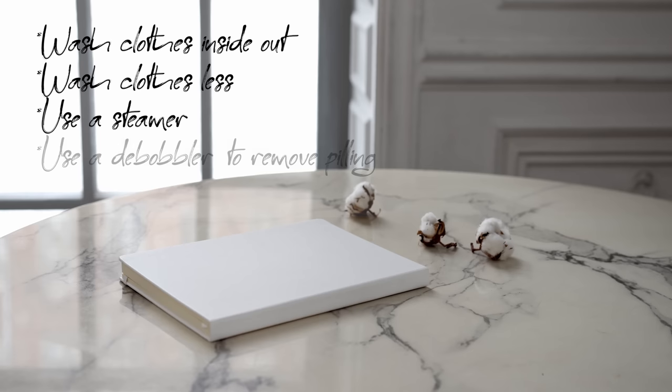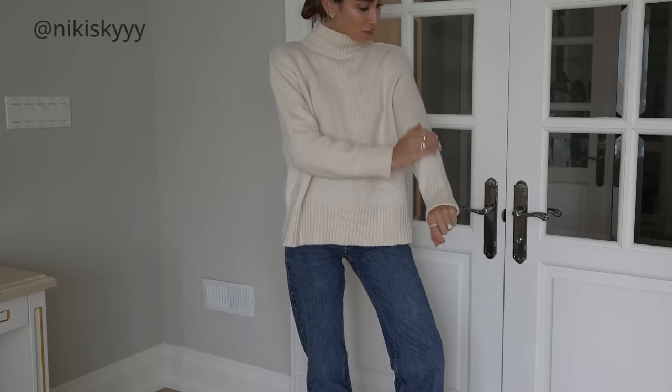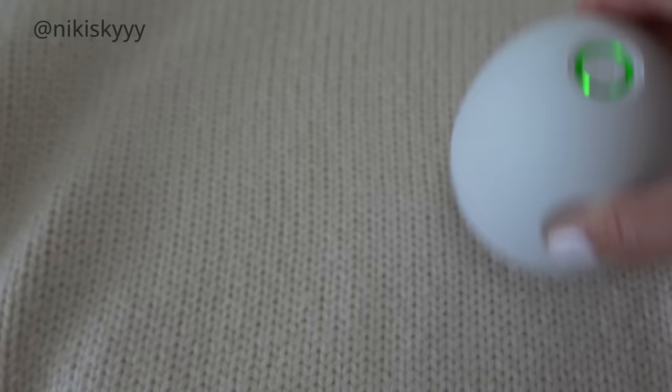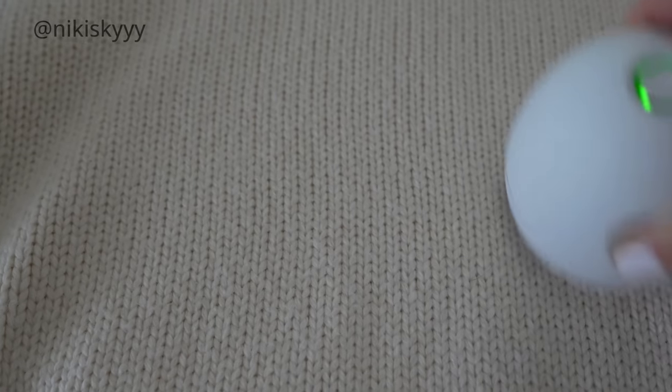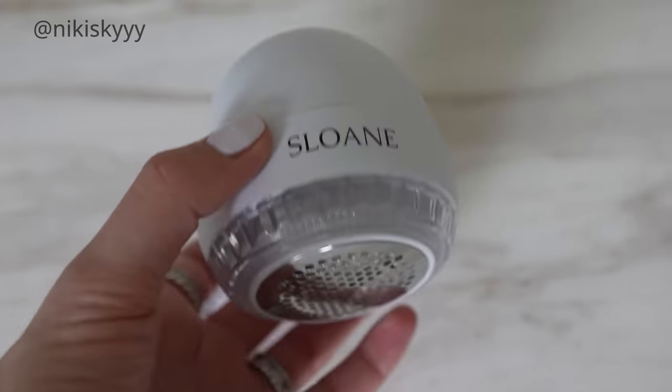I also swear by a debobbler when it comes to my knits. In the past if I had a sweater with a bunch of pilling I would just donate or sell it, but sometimes it's just the nature of certain fabrics like wool and cashmere — they tend to pill naturally. I want to wear and enjoy my clothes, so a debobbler is something I keep handy in my closet. It takes just a couple of seconds to remove any pilling and keeps your clothes looking pristine.